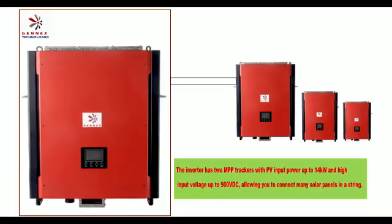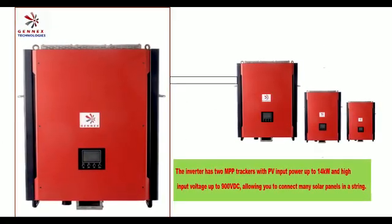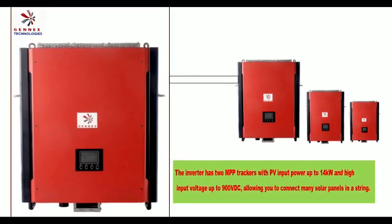PV input power up to 14kW and high input voltage up to 9000VDC, allowing you to connect as many solar panels in a string.